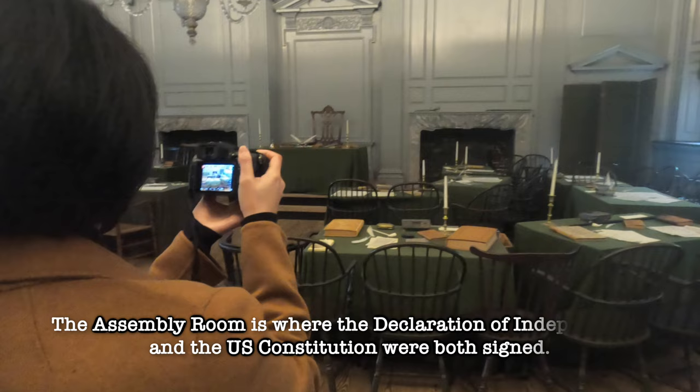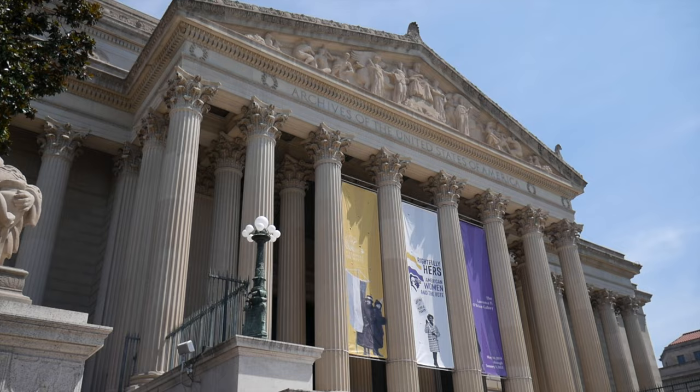The Assembly Room is where the Declaration of Independence and the U.S. Constitution were both signed. The original documents are now inside the National Archives Museum in Washington, D.C. Next stop is the Liberty Bell!